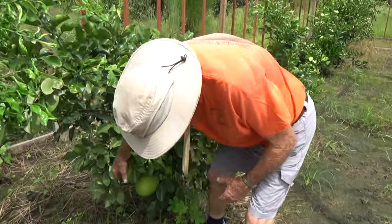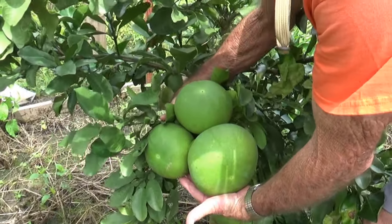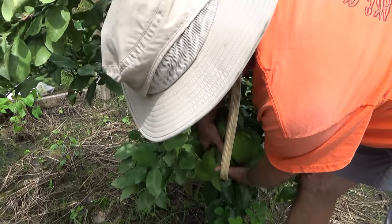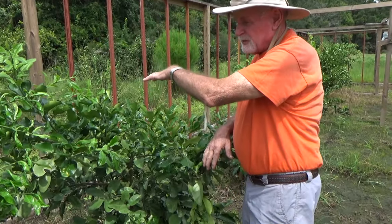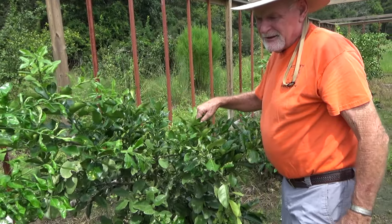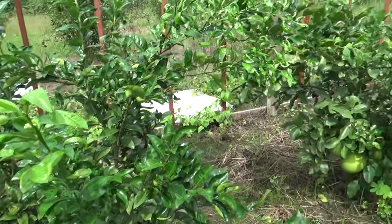This is pummelos right here. Second year of growth — these trees were planted in June of 2021 and this is what you get in the second year. Blooming sweet grapefruit here, we've got all kinds of stuff. This is a flame grapefruit.